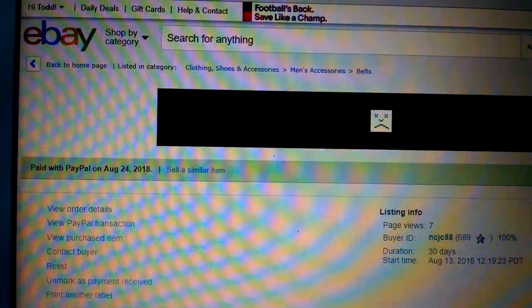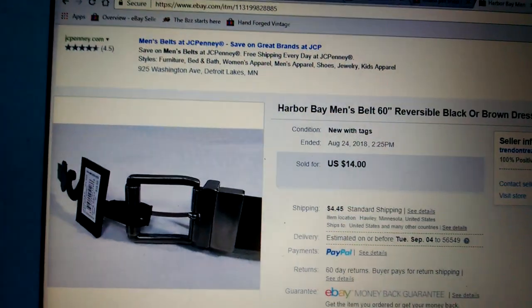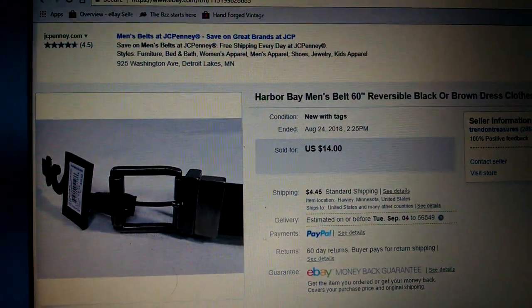Next was a Harbor Bay men's belt, 60 inches in length. Went for $14 plus $4.45 shipping. Gone. Cha-ching!